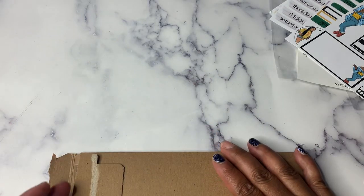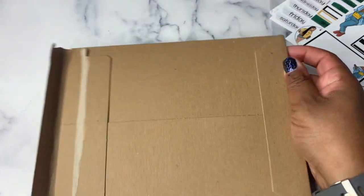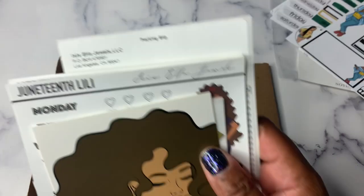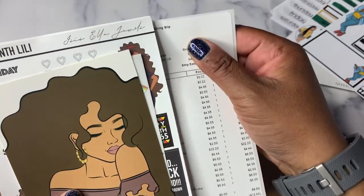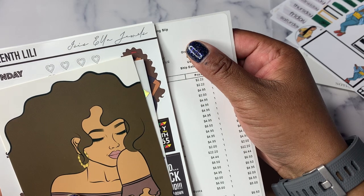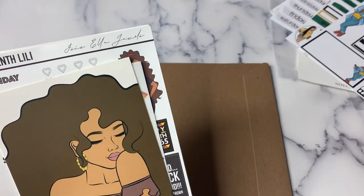Then I got an order from Isis Ella Jewels. Despite it being in this small package, it was not a little order. Side note — she does her packing slips on Rolo 4x6 thermal stickers, which makes me wonder how I can do my packing slips on these, because I would save so much paper and ink. That's something I'm going to think about.